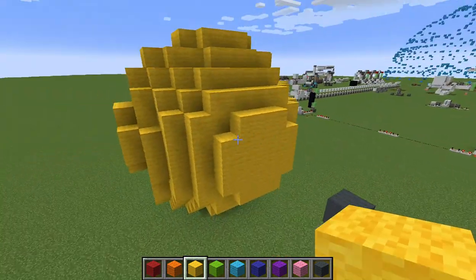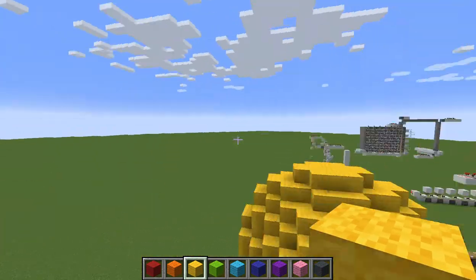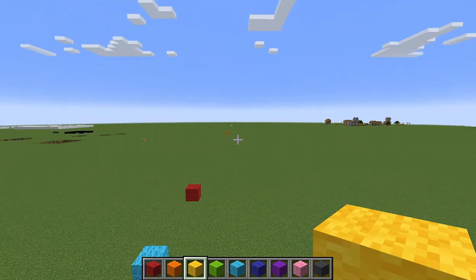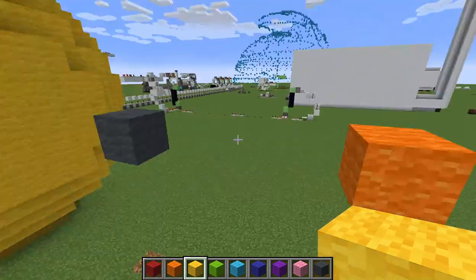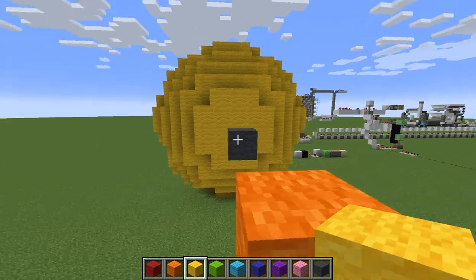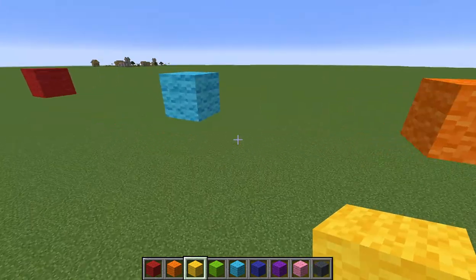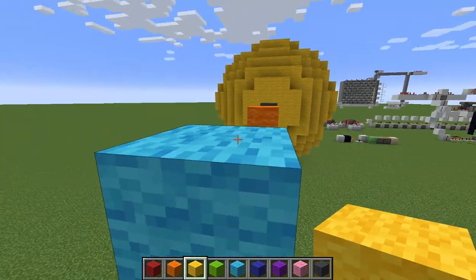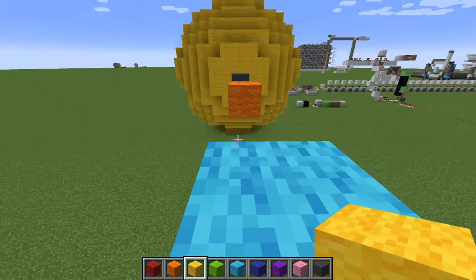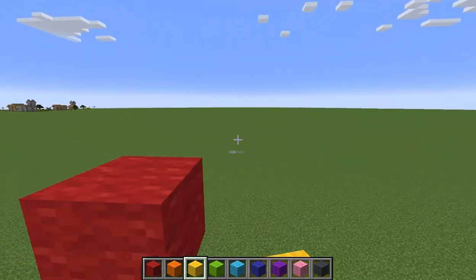I turned my render distance up and it is so laggy now, but I hope you can see what's happening because we're going to go far. Venus is 106 million kilometers away from the Sun, so it's just 10 blocks away — not very impressive. The Earth is 150 million kilometers away from the Sun.